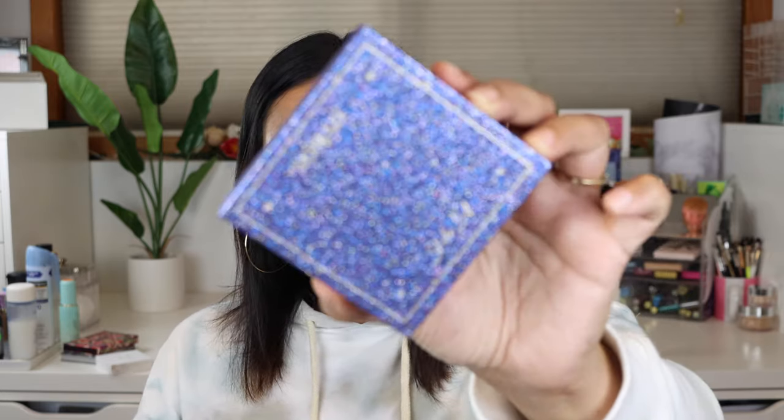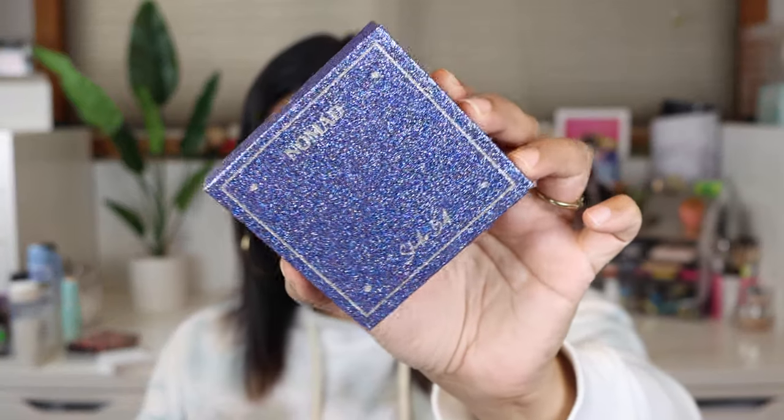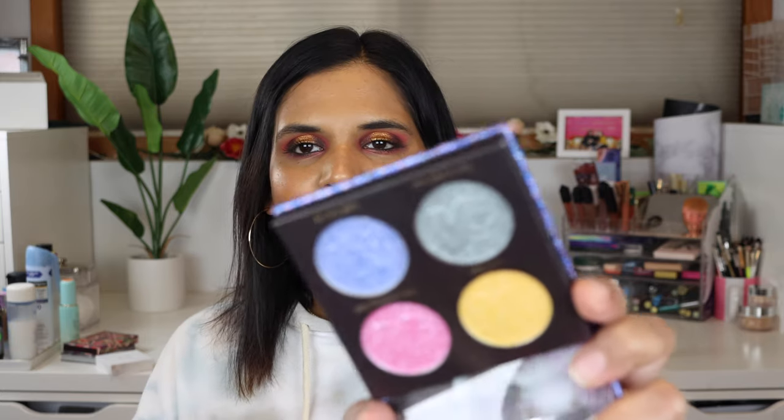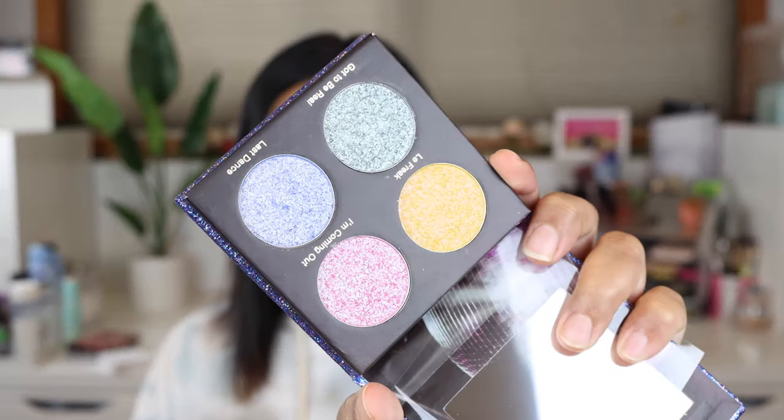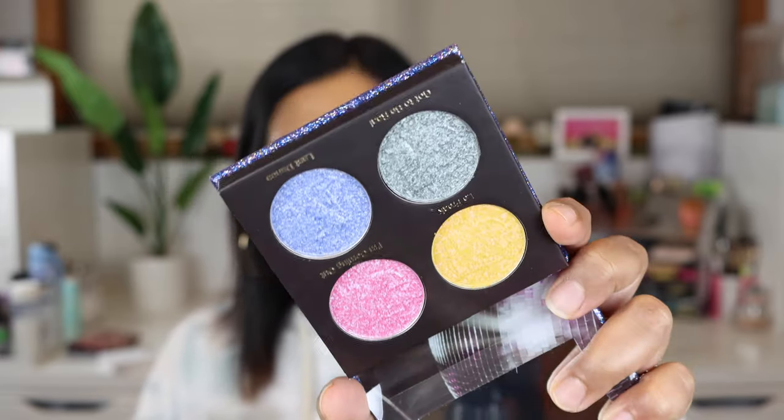I'm so happy they were able to get a launch out especially in this time. You guys, are you ready for this? Look at this packaging - this is probably the prettiest thing I've seen in a hot second. And then here are the shades - these are all multi-chromes and I would swatch them but I really don't want to just yet. I kind of want to do a full video with this, and they have two beautiful highlighters as well.